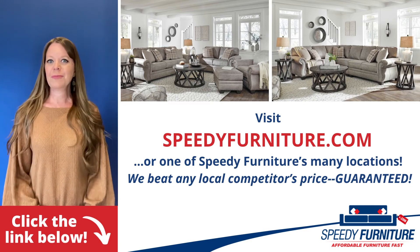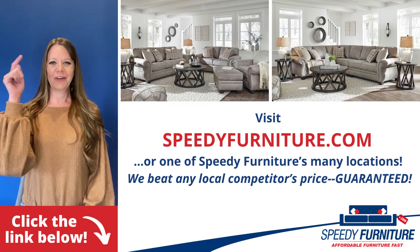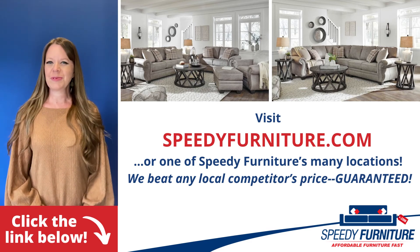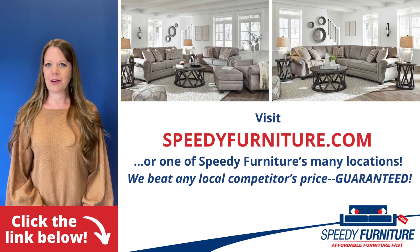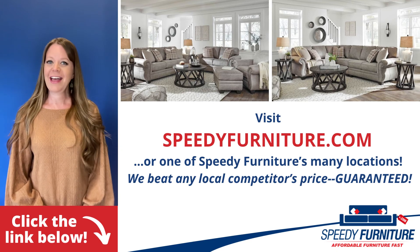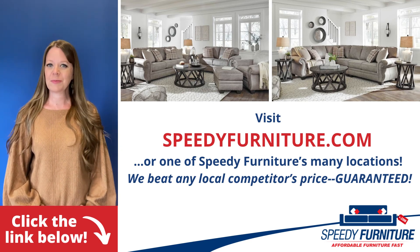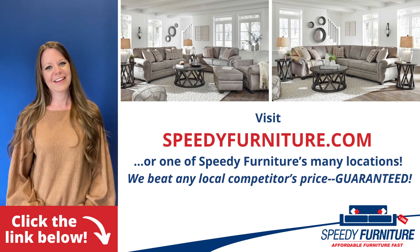Want to see all the pieces available in the Olsberg series? Just click the link below. You can go to speedyfurniture.com to find one of our many locations near you, and remember, we'll beat any local competitor's prices, guaranteed.